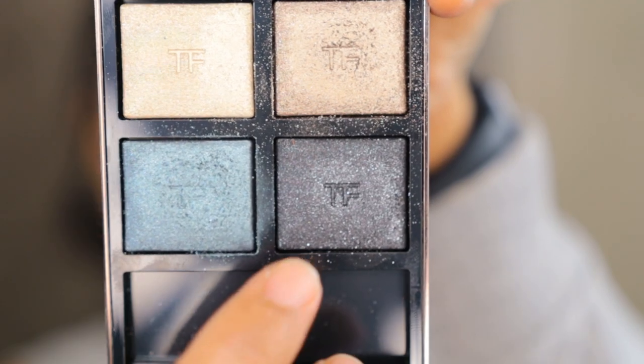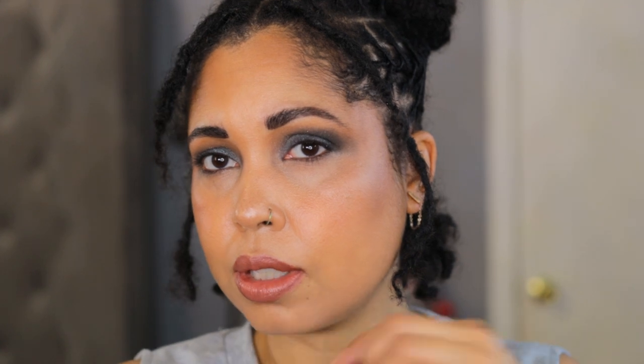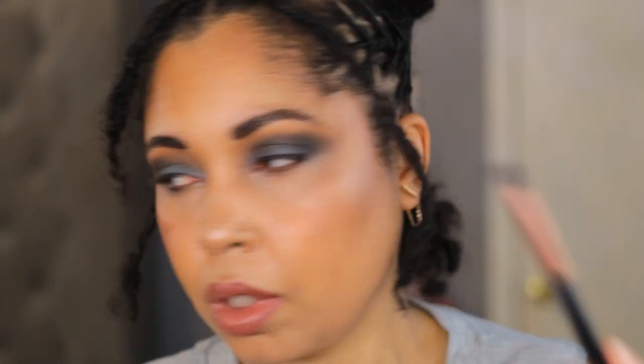I need a little matte — I've done all-shimmer looks but that's not exactly my favorite. I like how this is bridging the bronzer and that denim shade together. Now going into the black shade using a more concentrated crease brush — this is an MSQ brush from Amazon. I'm using it as my outer corner shade to deepen this up even more. With the Tom Ford quads it's all shimmers, so this black is my smoke shade stand-in.